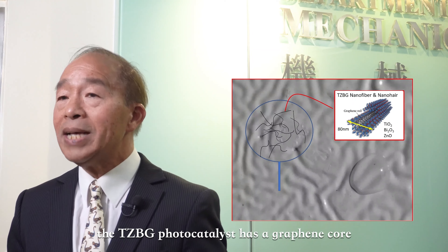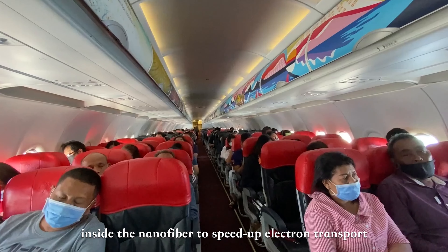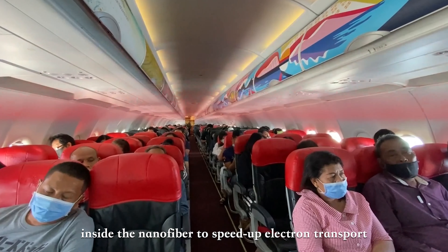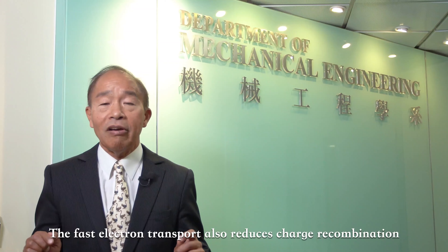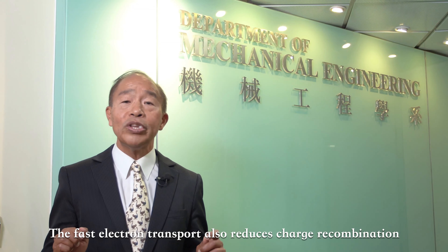The superoxide and radicals can oxidize harmful gas molecules such as volatile organic compounds to harmless gases, carbon dioxide, and water vapor. They can also kill bacteria and viruses by oxidation.